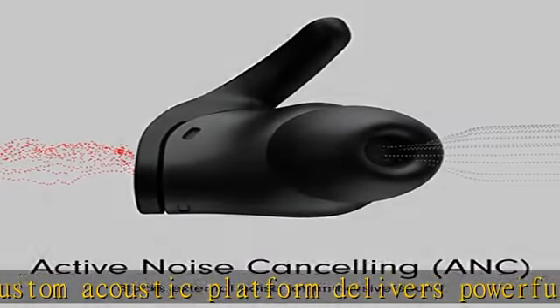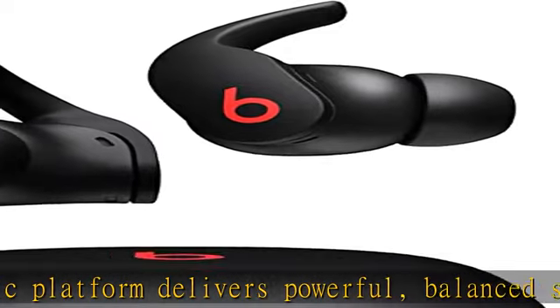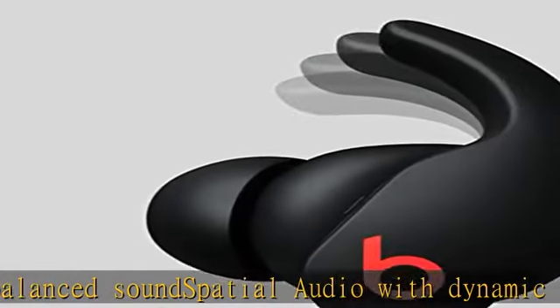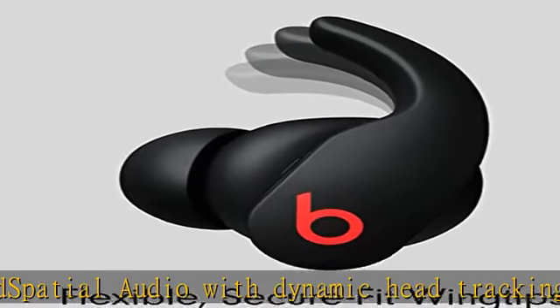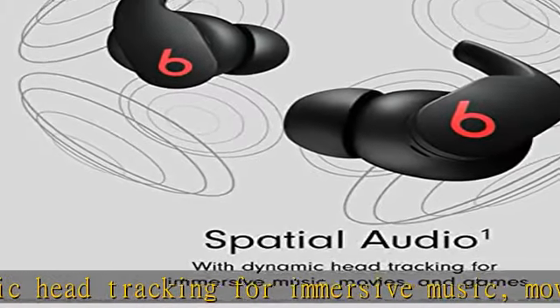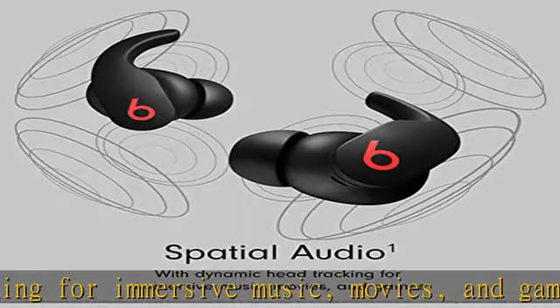Three distinct listening modes: active noise cancelling, transparency mode, and adaptive EQ, enhanced by the Apple H1 chip for automatic switching. Audio sharing with another pair of Beats headphones or Apple AirPods, and Siri. Sweat and water resistant, IPX4 rated earbuds.